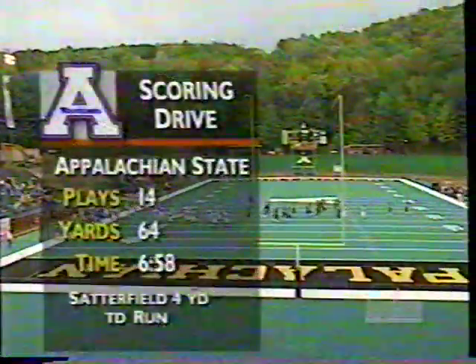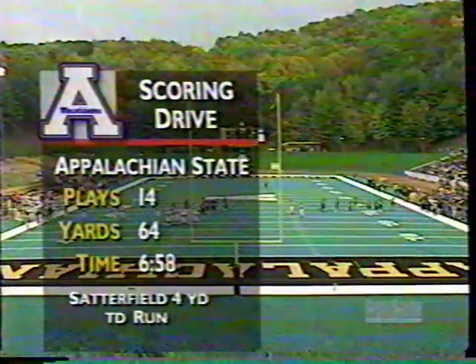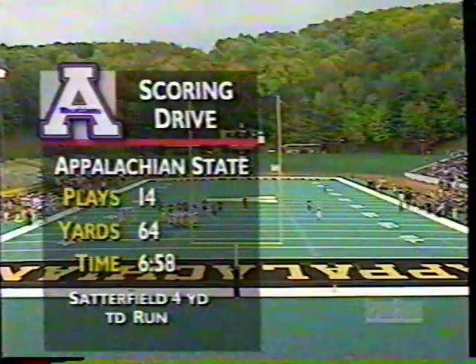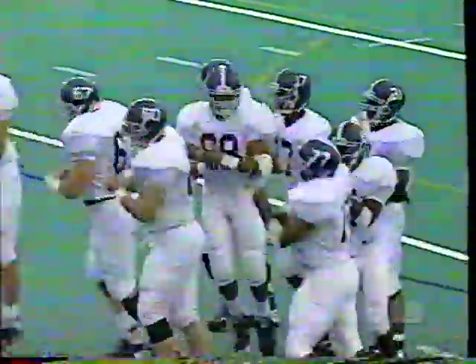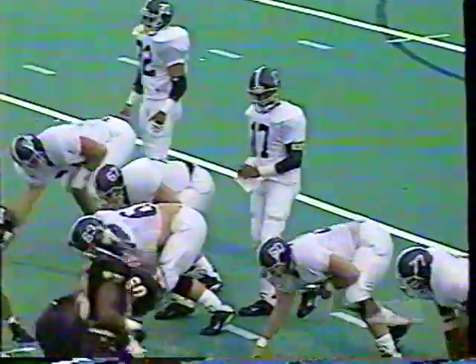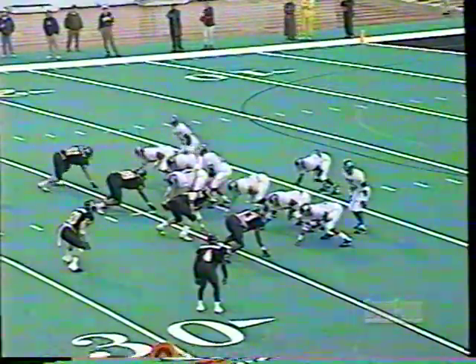Dexter Dawson from the five-yard line, trying to get to the outside across the 20. A good return by Dawson — give him 19 yards on the kickoff return to the 24-yard line. That is where the flex bone offensive attack of the Eagles will take over. Looking at the numbers on Appalachian State's first drive: 14 plays took nearly seven minutes off the clock, capped by a Scott Satterfield touchdown run. Great play calling. Satterfield only had to throw two passes in the drive and connected on both.